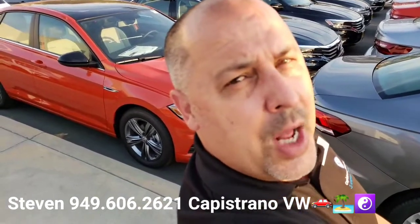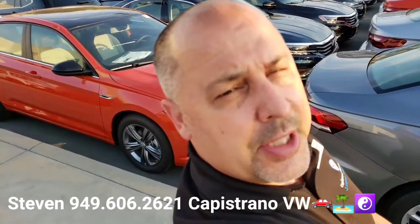Definitely hit me back if you have any questions or if you want to set up a time to come in and check it out in person. I'm at 949-606-2621. Steven at Capistrano Volkswagen — thanks again.